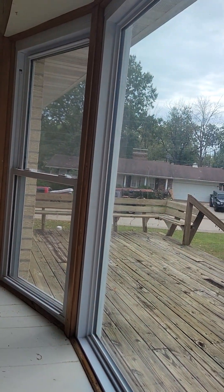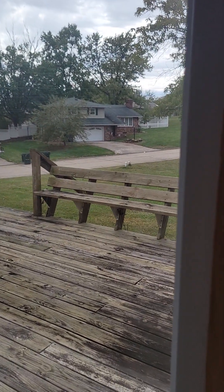Looks like it's eventually going to need some power washing and some treating before it starts going bad — looks okay now but it'll need attention.